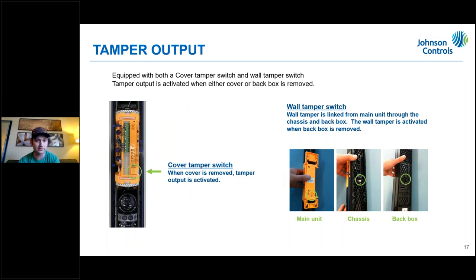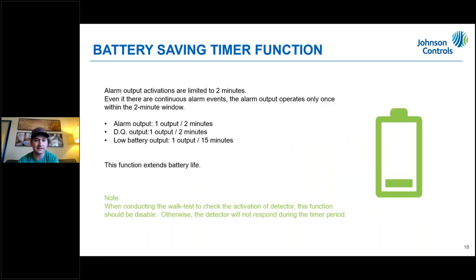There is a front tamper and a tamper on the back side of the unit. If you're getting a false tamper, it's likely the back tamper, so look at that more closely to ensure it's pushed in properly. There is also a battery saving timer — by default this is off, meaning the alarm output can be triggered as often as every five seconds. If you turn the battery saving timer on, that adjusts to up to two minutes between triggers. Use it if you want to extend battery life; leave it off if you need more frequent alarm outputs.